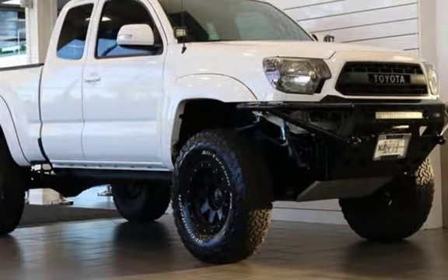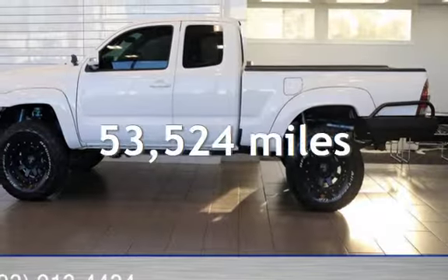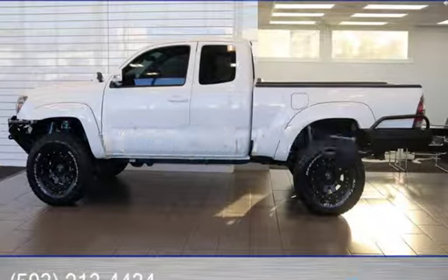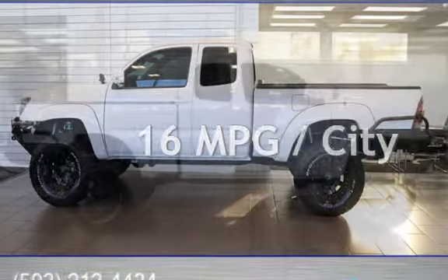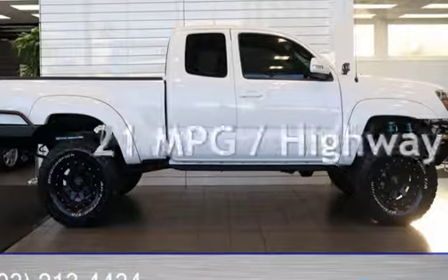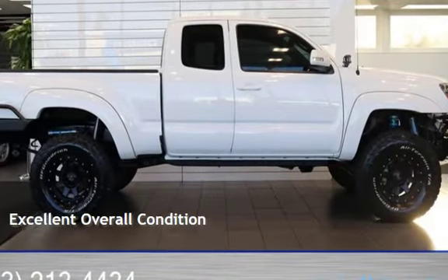This Toyota has less than 54,000 miles on the odometer. Estimated fuel economy for this vehicle is 16 miles per gallon in the city and 21 miles per gallon on the highway. This vehicle is in excellent overall condition.